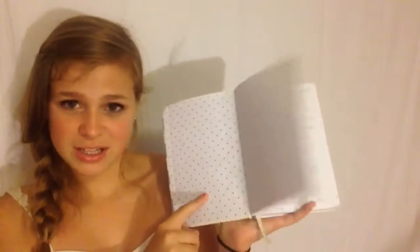Then we have my journal, and it says 'live every moment.' I do — I live every single one. It has like polka dots. I'm not really going to show you what's in there. And this is also from Target.